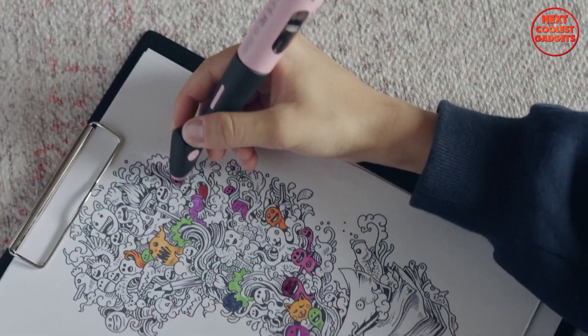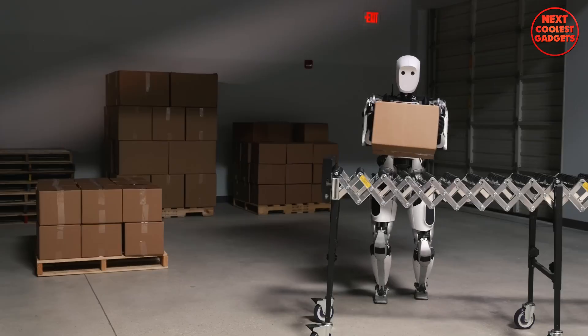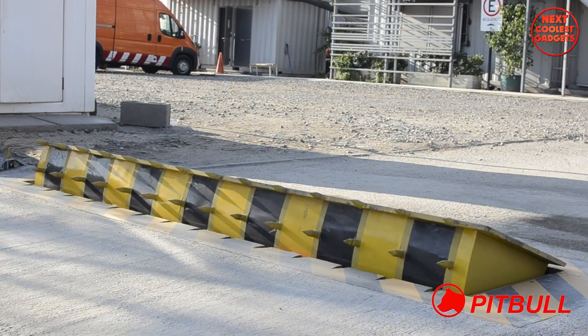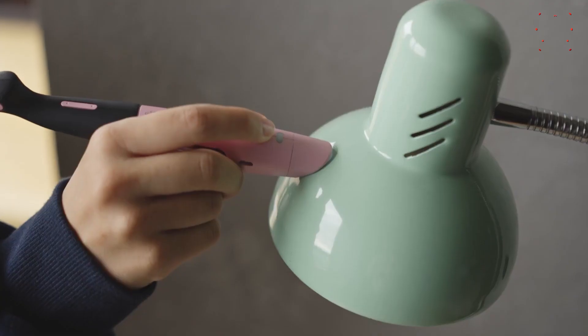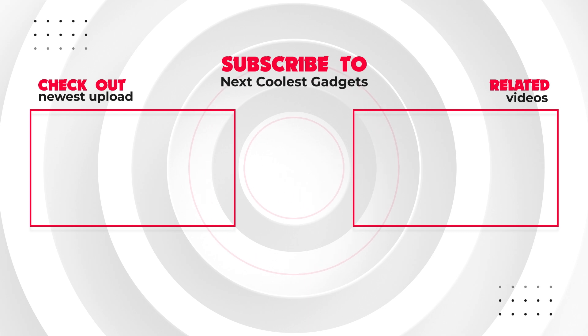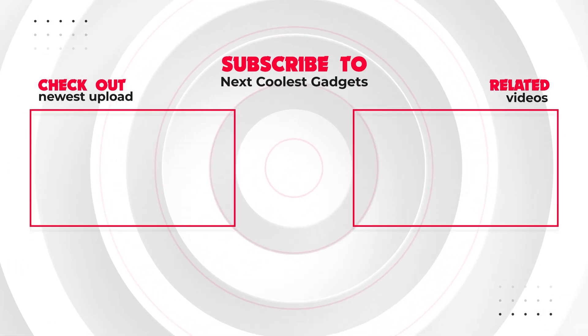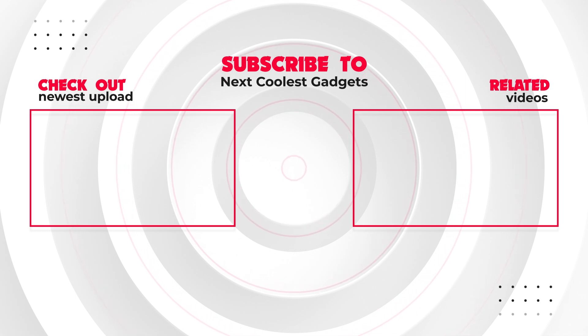So there you have it — seven futuristic inventions that will blow you away. These innovations are pushing the boundaries of what's possible and shaping the world of tomorrow. Which invention excites you the most? Let us know in the comments below. Don't forget to like and subscribe for more mind-blowing tech content — we'll see you next time.